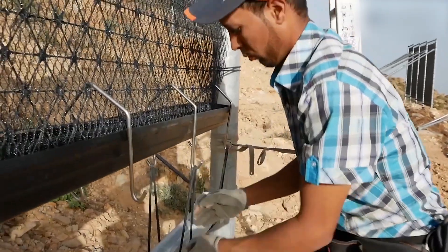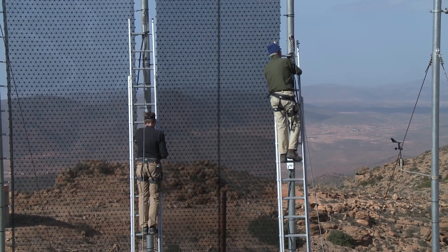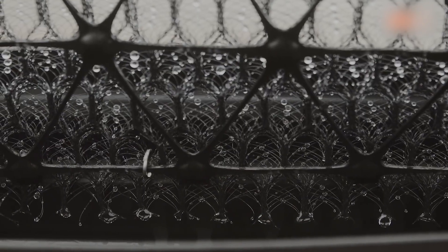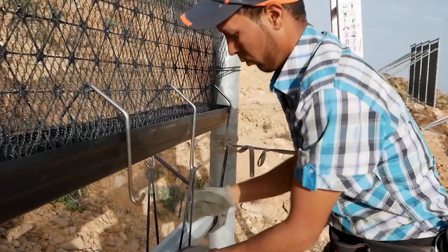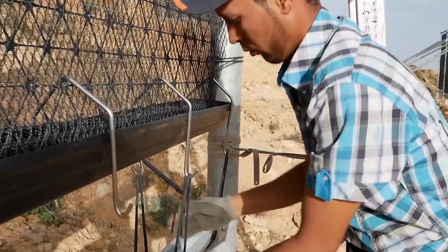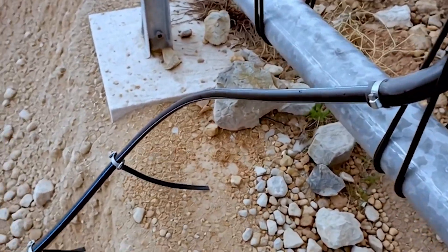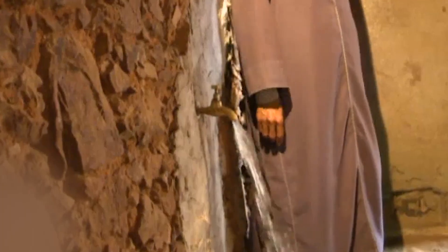Once the frames were set, the 3D mesh panels were stretched across them. Workers climbing ladders and wearing safety harnesses carefully aligned and tensioned each panel, ensuring the mesh remained flat and optimally positioned to intercept incoming fog. Beneath the mesh, technicians installed V-shaped gutters designed to capture condensed droplets. Each gutter was attached with precision so water would flow smoothly into sealed pipes without loss, connected to central storage tanks placed downhill, using gravity to carry the water naturally without pumps or electricity.